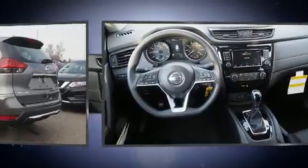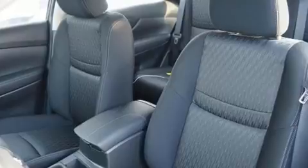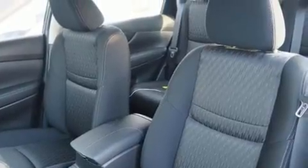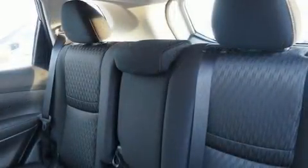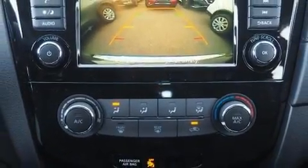Nissan prioritized practicality, efficiency, and style by including one-touch window functionality, variably intermittent wipers, and power windows. Side-curtain airbags deploy in extreme circumstances, shielding you and your passengers from collision forces.